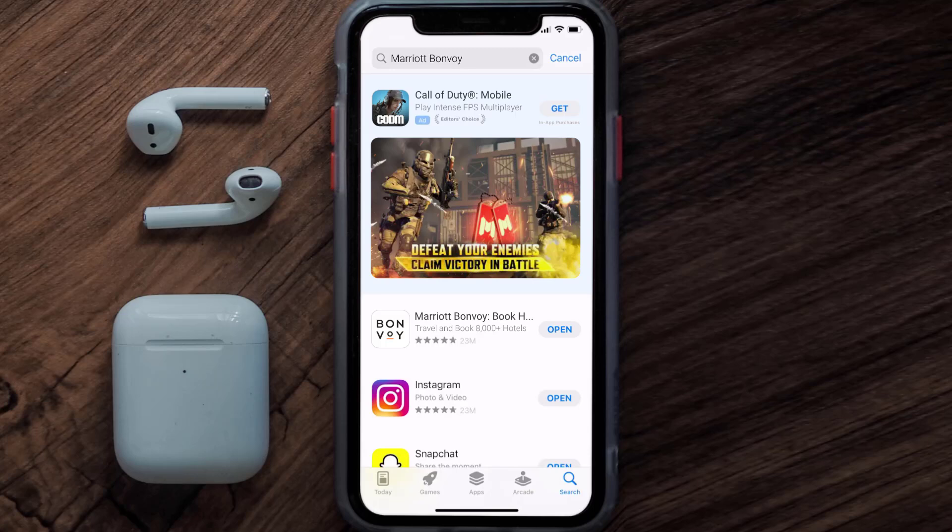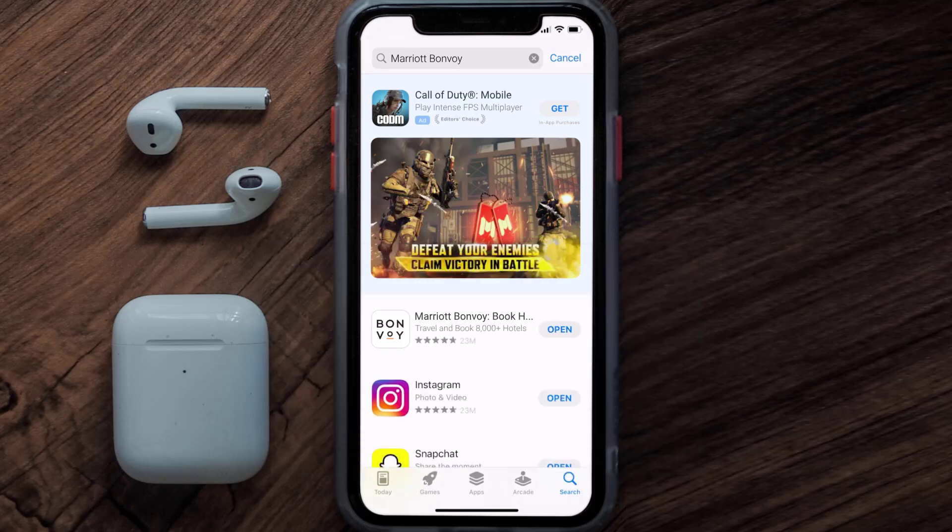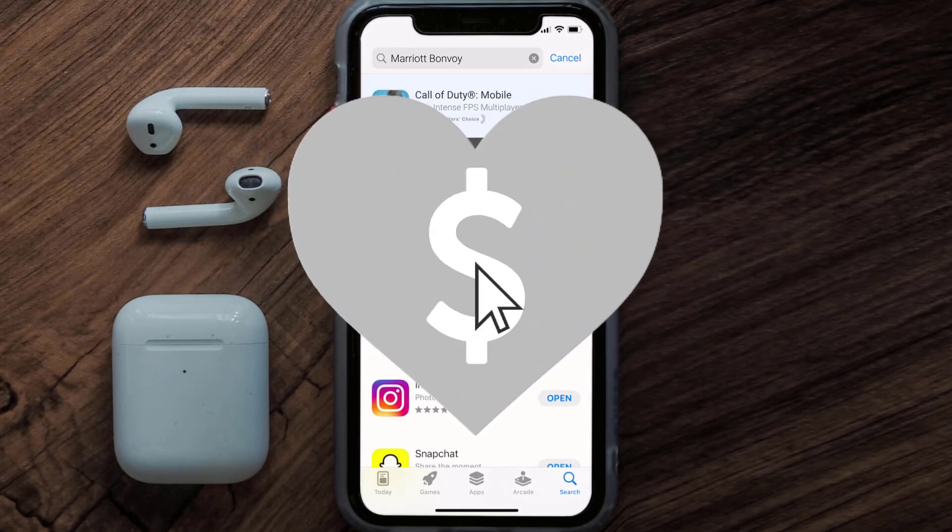That's how you fix the Marriott Bonvoy app if it isn't letting you log into your account. I hope you found this video helpful — if you did, make sure you give it a thumbs up, hit that subscribe button, and we'll see you in the next one.